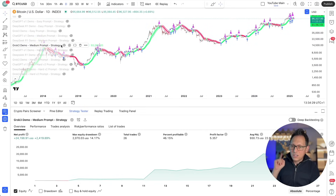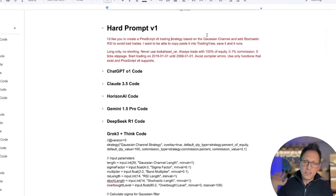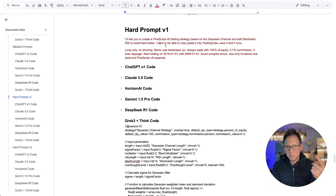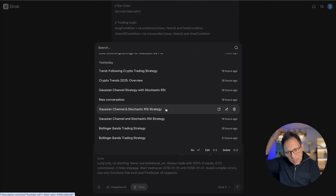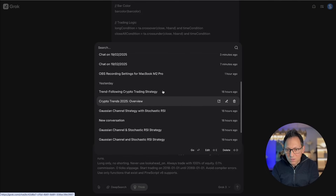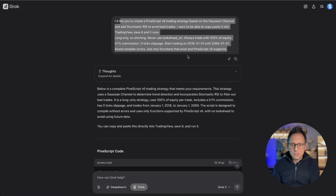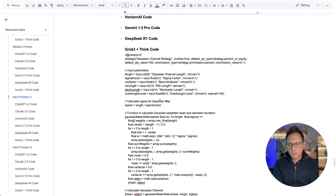For the hard prompt version one, I took literally just this text saying: take the Gaussian channel and add the Stochastic RSI to it. It should create the same strategy we had in the medium prompt, but most AIs don't know the Gaussian channel well enough to replicate it exactly. I gave Grok this minimal prompt and it created the whole code. The code is in the document under the hard prompt section. On the chart: ChatGPT made 835% profit. DeepSeek: only 48% profit with 18% drawdown — pretty underwhelming.